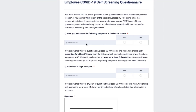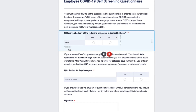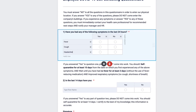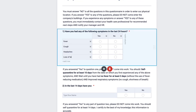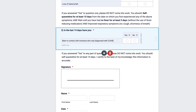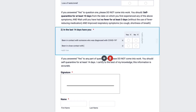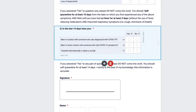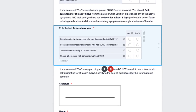What should you ask on your employee screening questionnaire? First and foremost, you need to ask your employees if they are experiencing any COVID-19 symptoms, such as a fever, cough, headache, or loss of taste or smell. You should also consider asking if they've been in contact with anyone with COVID-19 symptoms, if they've traveled to high-risk areas recently, or if they or a member of their household are waiting for COVID test results.